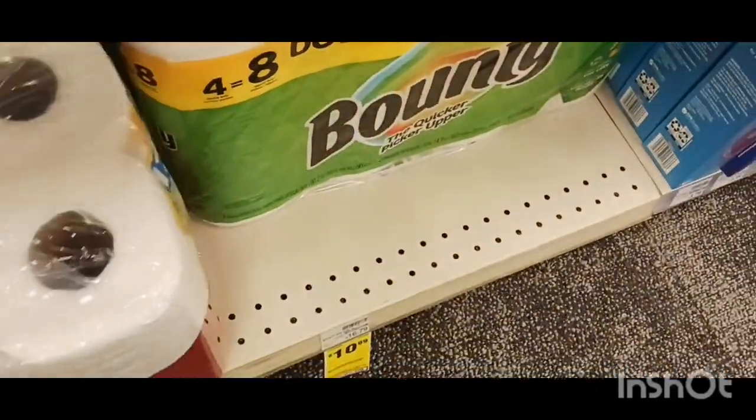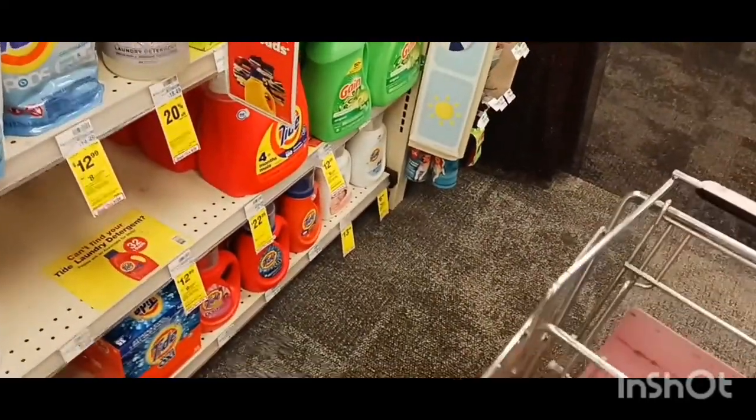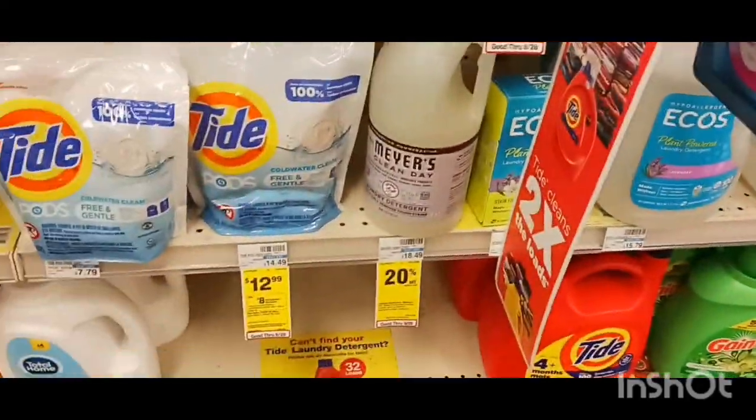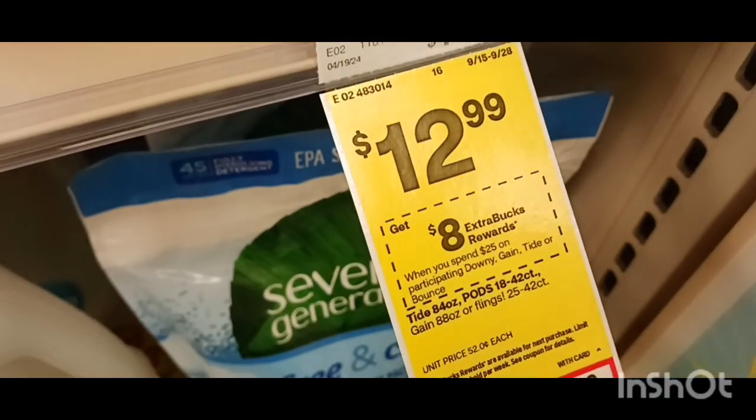I know I'm going to get the Scotts for $8.99. I think I should have went to the other one. Okay family, I'm going to do this here, right here.